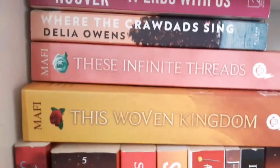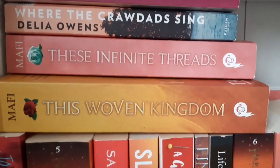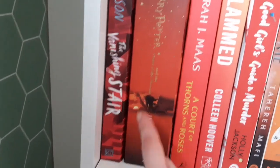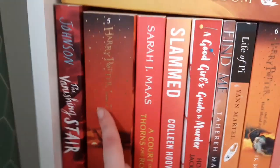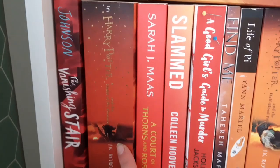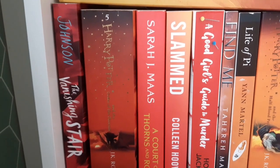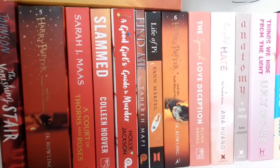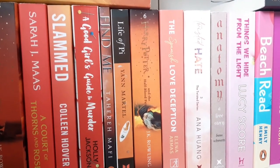We have two books by Tarryn Fisher at the top — I just wanted to put them together. Then we have the second book in the Truly Devious series — and it is vibrant. Harry Potter and the Order of the Phoenix. Sarah J. Maas, Court of Thorns and Roses — this was my pride and joy once upon a time. I was addicted; my neurologist literally said 'I think you're addicted to Harry Potter' — that is a true story. Good Girl's Guide to Murder, Slammed also by Colleen Hoover. Find Me, which is a novella in the Shatter Me series.